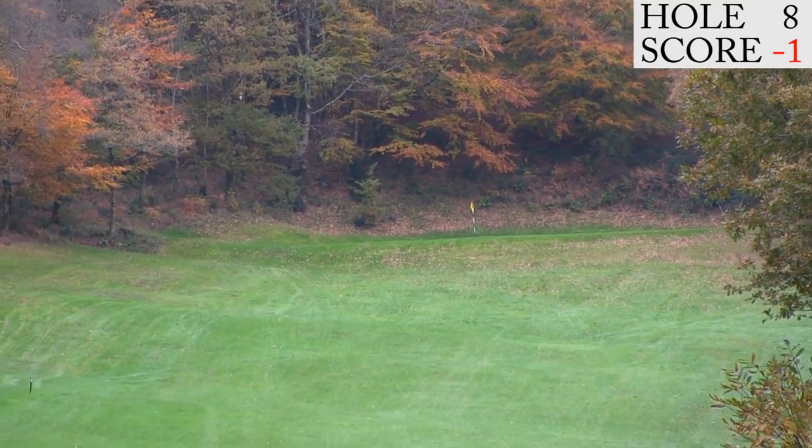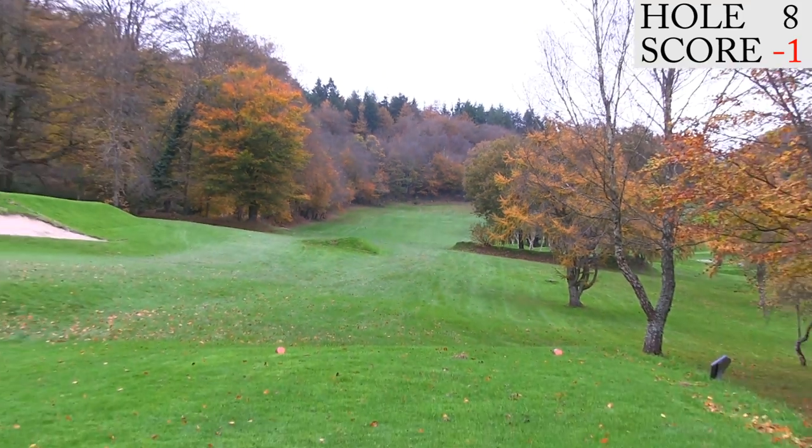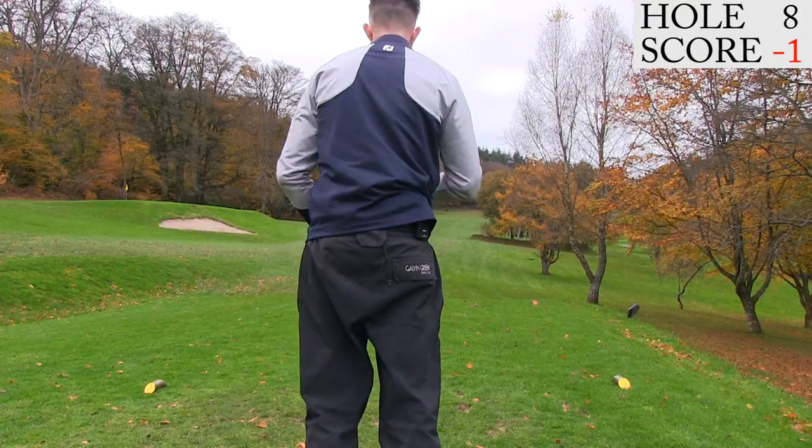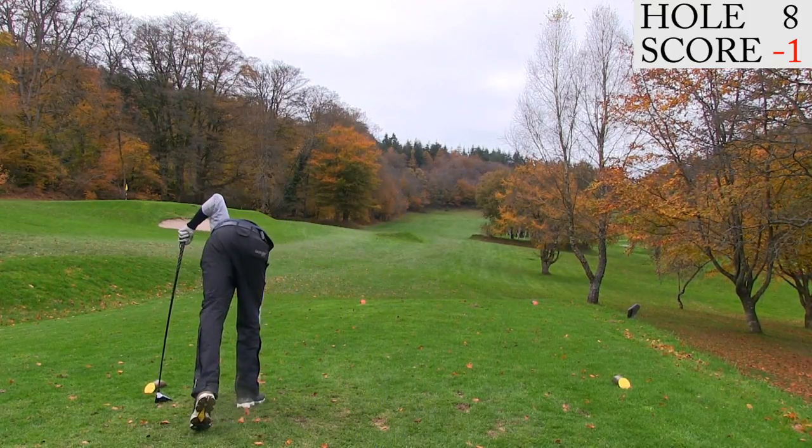Hole eight is 421 yards, straight up a very very big hill. There's about probably over 100 foot in elevation going up here. It's a driver up here every day. Teeing up on the left hand side of the tee box.